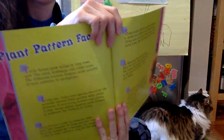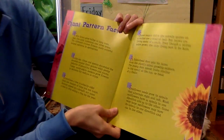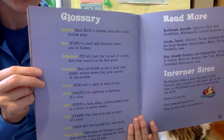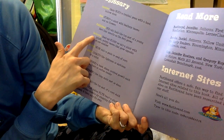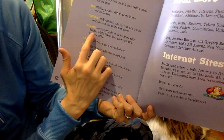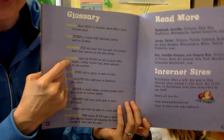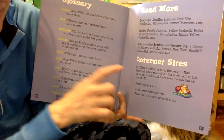Also, in nonfiction texts at the end, sometimes they have some extra information — like these are all plant pattern facts. And sometimes there's also a glossary. A glossary is kind of like a dictionary, but glossaries are found in the back of nonfiction books. If there was a word I read that you didn't understand, like heliconia — it gives the pronunciation right here. A heliconia is a plant with bright, pointing leaves that grow opposite of one another. So if I wanted to know more information, I can check the back of the book. Here are also some suggestions if you want to read more about plant patterns — resources and internet sites.